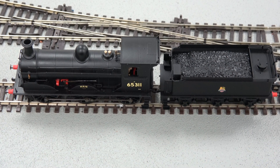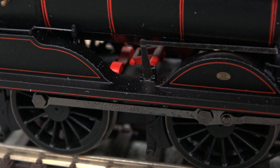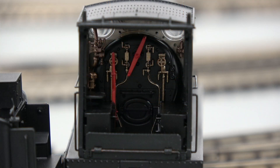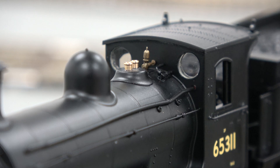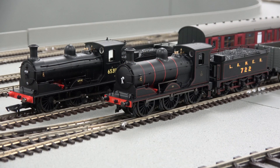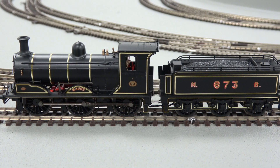These locomotives feature an abundance of fine details with a full representation of the inside working valve gear, a cab interior and many separately fitted parts including whistles and handrails. This quality is matched by the livery application, especially on the pre-grouping North British Railway fully lined livery.